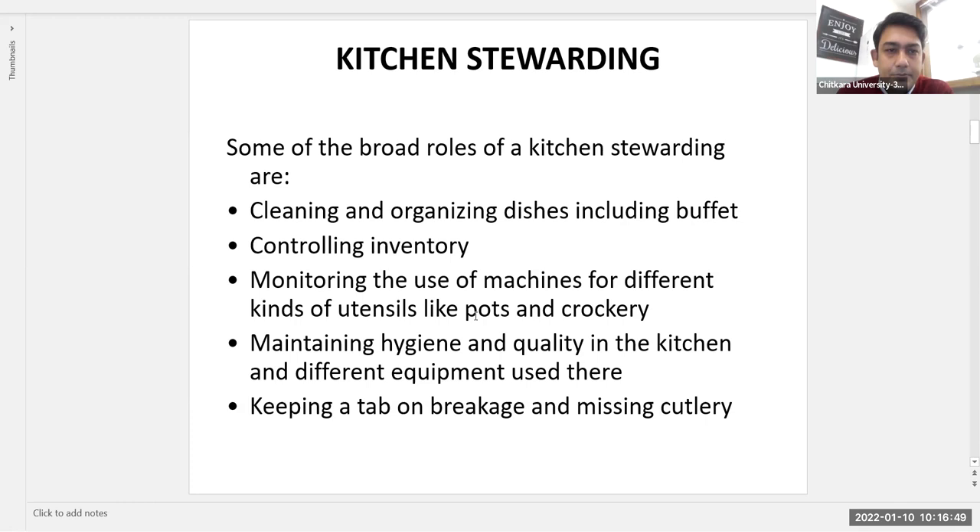The next department is the kitchen stewarding department. This is the department that takes care of all the equipment required in the service department. When we discussed the restaurant hierarchy, we saw there was a stewarding or kitchen stewarding department listed alongside restaurant, banquet, room service, and pool outlets. Now is the time to understand what the kitchen stewarding department is.